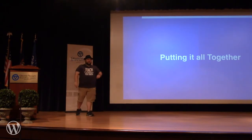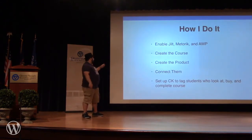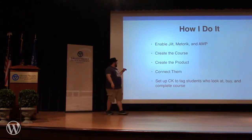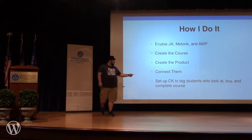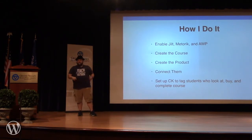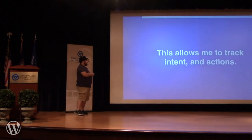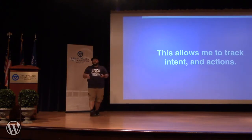So putting it all together — when I set up the site, I enabled Jilt, Metaric, and Affiliate WP. I create a course, create a product for the course, and connect them. Then I set up ConvertKit to tag students who look at, buy, or complete the course. With all of this I can fully understand my students. This allows me to track intent — people who are considering the course — as well as actions: people who have purchased the course, people who have completed the course. And I can now market more effectively.